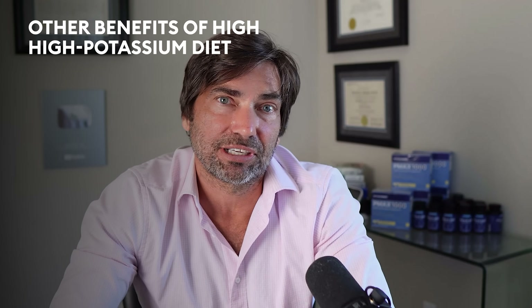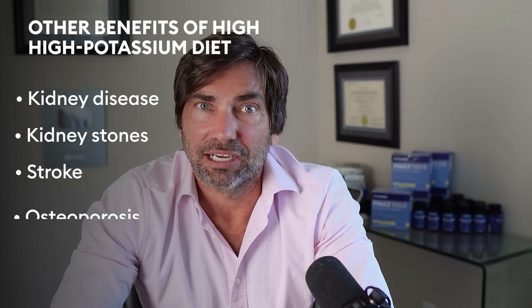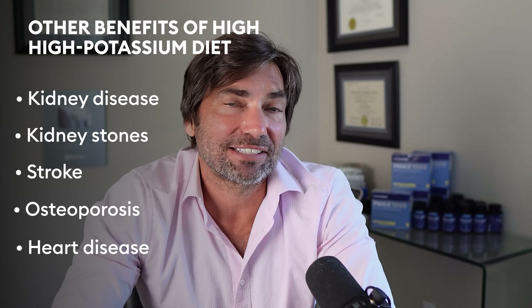High-potassium diets have been associated with numerous positive health outcomes, like a lower incidence of kidney disease, kidney stones, stroke, osteoporosis, and heart disease. Studies show that people who have the highest potassium in their diets tend to live longer. I hope this video helped you understand the role of potassium in supporting healthy blood pressure levels. If you have any questions, leave them in the comments — I'll try to answer them. Thanks for watching, and I will see you next time.